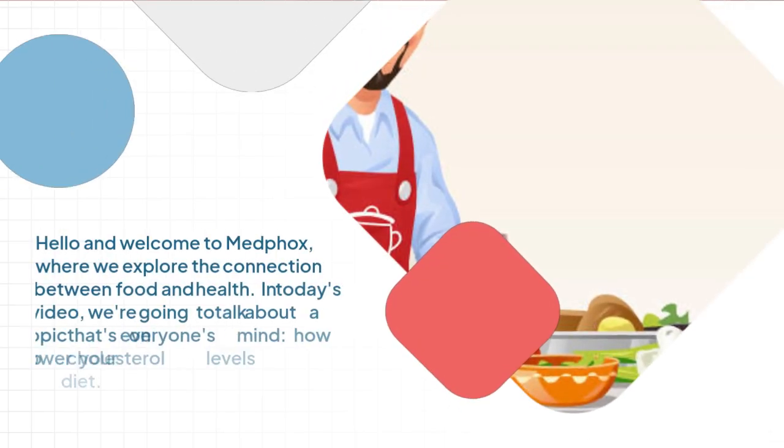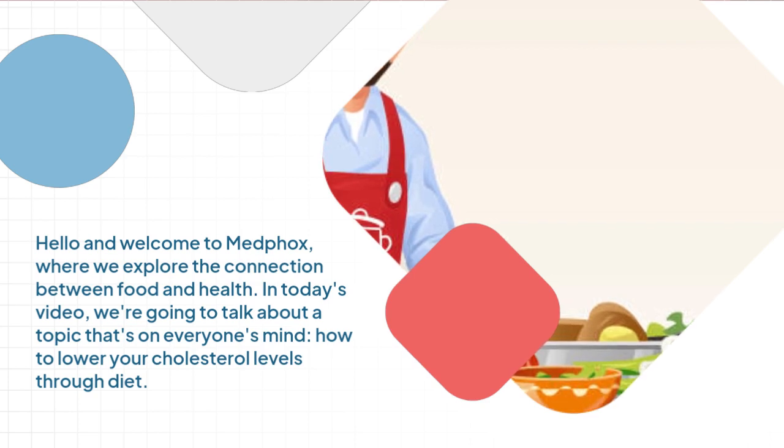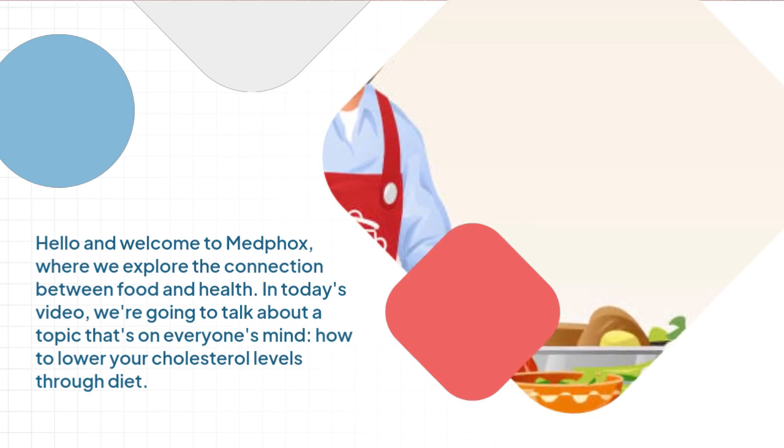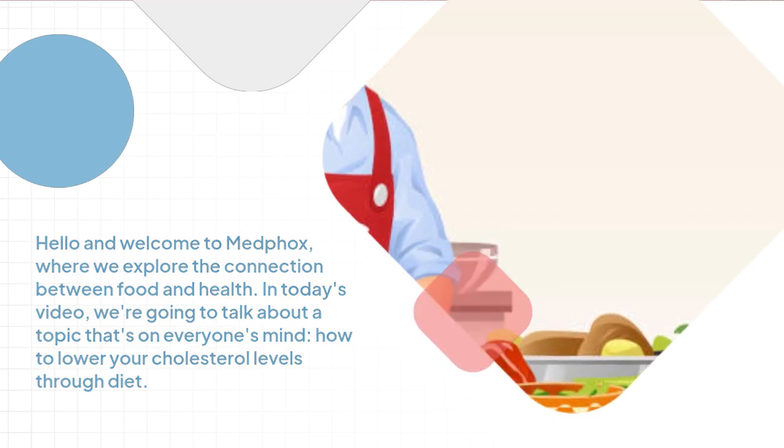Hello and welcome to MidFox, where we explore the connection between food and health. In today's video, we're going to talk about a topic that's on everyone's mind: how to lower your cholesterol levels through diet.